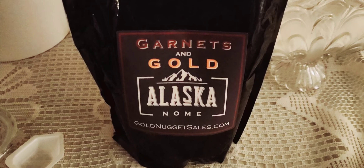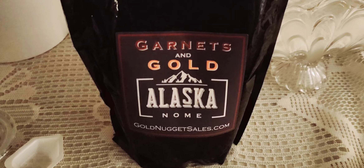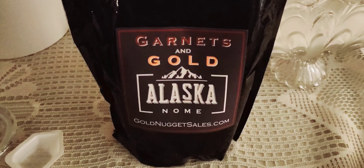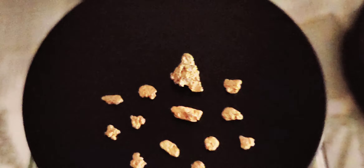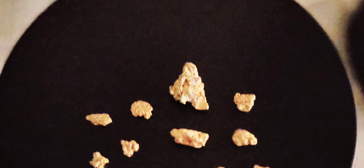That was a fun bag to go through - a little challenging too, but I like that, I like a good challenge. The garnets are so heavy, it's incredible. But yeah, beautiful gold.